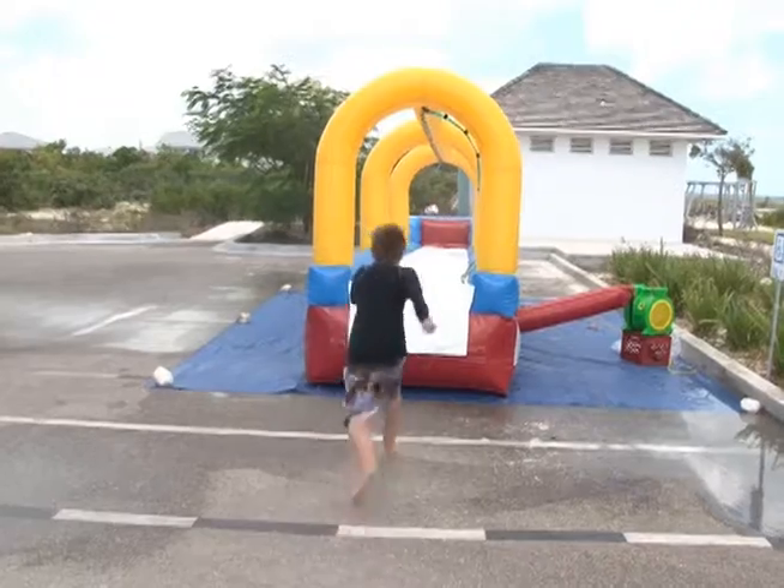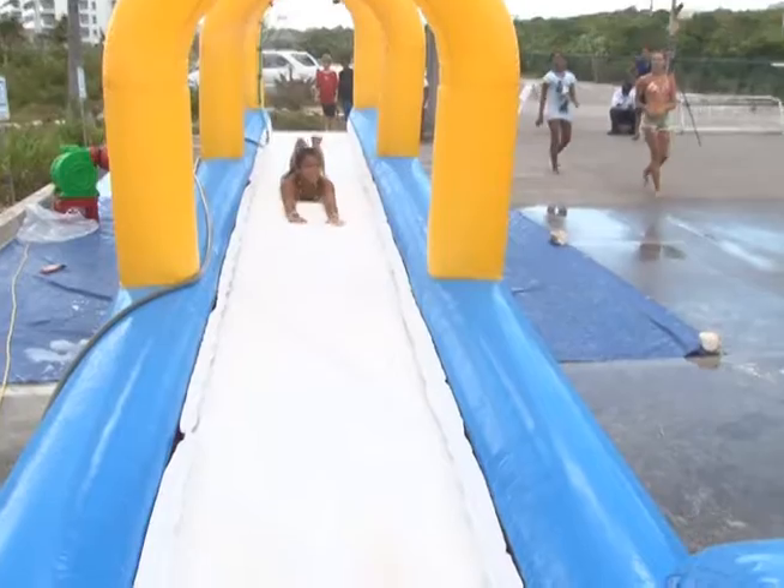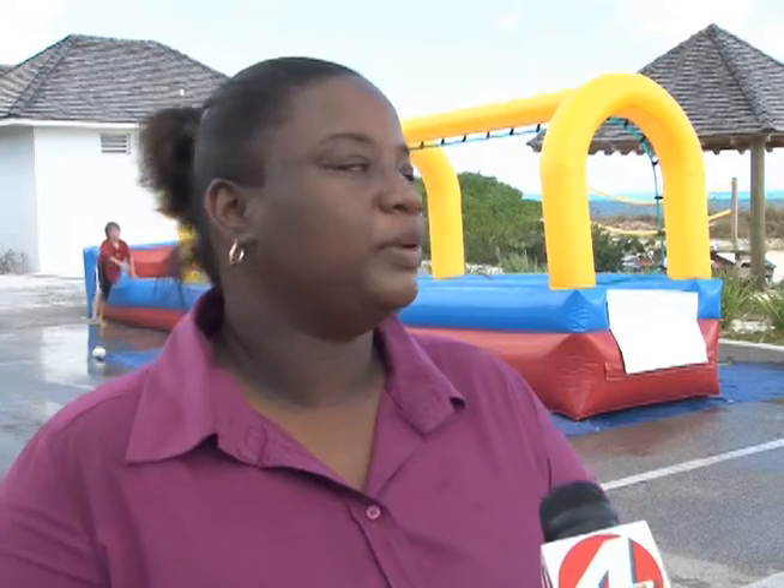The slides will be available for the public to use for free in the park on Saturday afternoons. There will be someone here to monitor them, to watch the kids as they go on the slide and make sure they're doing it right, because as you can see, it's a run and jump kind of thing. It's a good way to get wet in this heat, and the kids finally have a lot of fun with it.